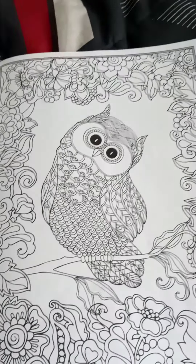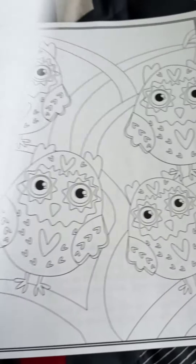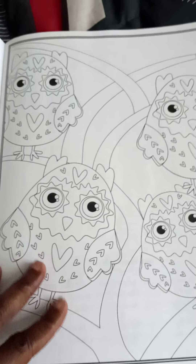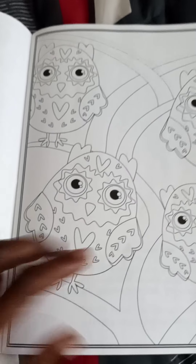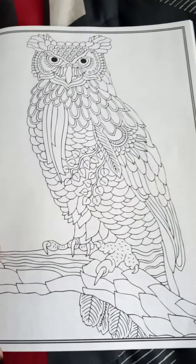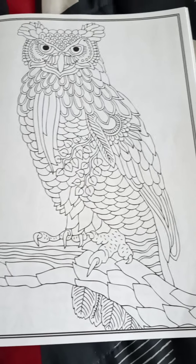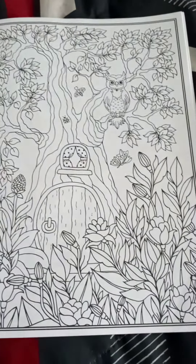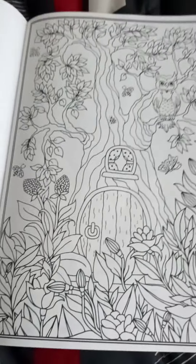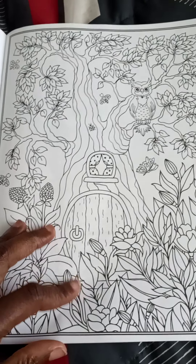This owl's on the tree branch. Look at all these owls on the tree — four owls. This owl's also on the tree.